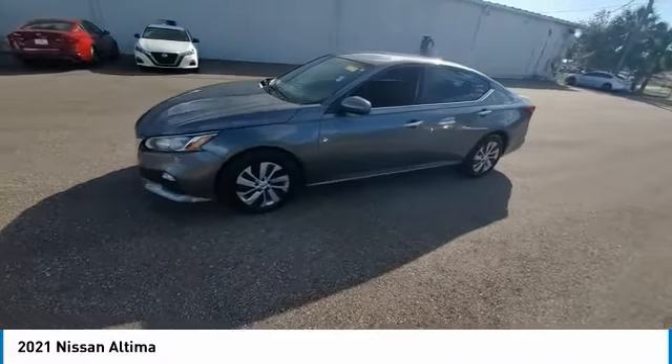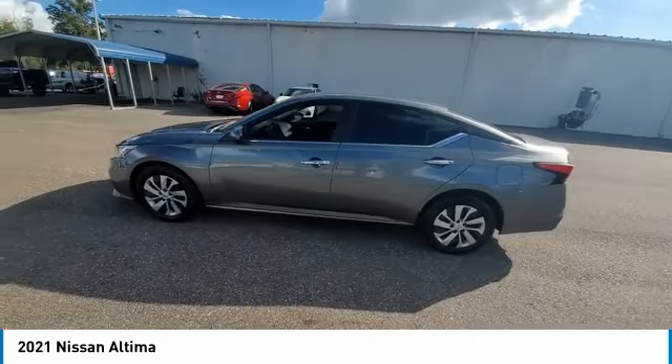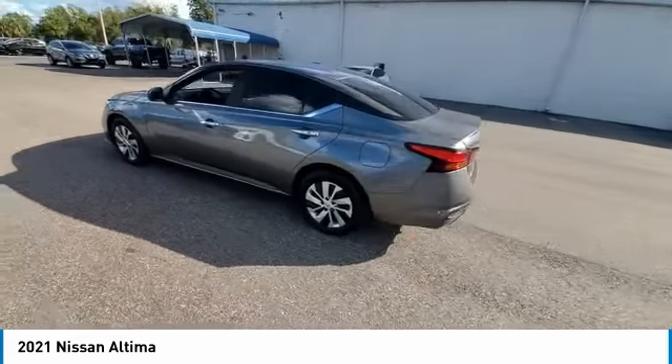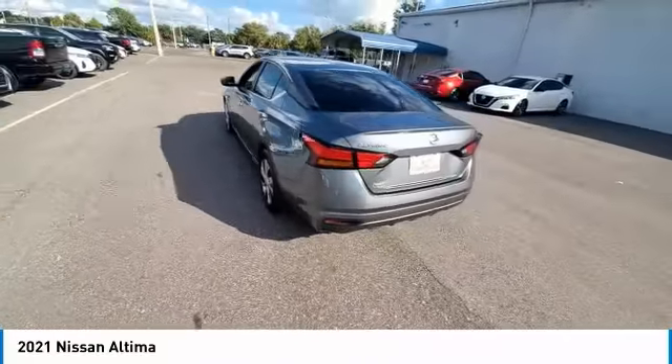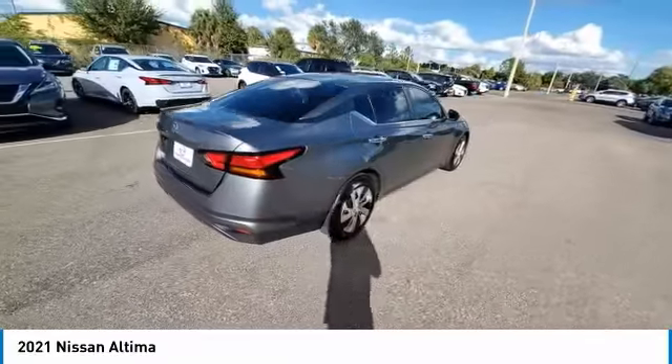This vehicle has less than 15,000 miles. Here are some of this vehicle's great options: electronic stability control, brake assist, traction control, remote keyless entry, rear sonar system, and four-wheel disc brakes.